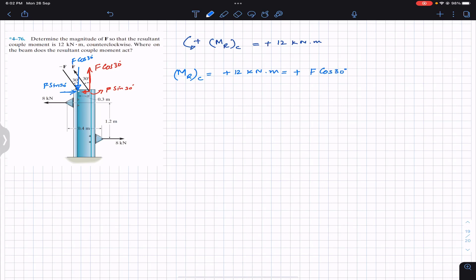The couple produced by the sine components is zero, since the perpendicular distance between both sine components is zero. So we write plus F sin 30, but the perpendicular distance between both is zero, so they produce no couple. Only the cosine components of these two forces produce a couple, and it acts in the counterclockwise direction.